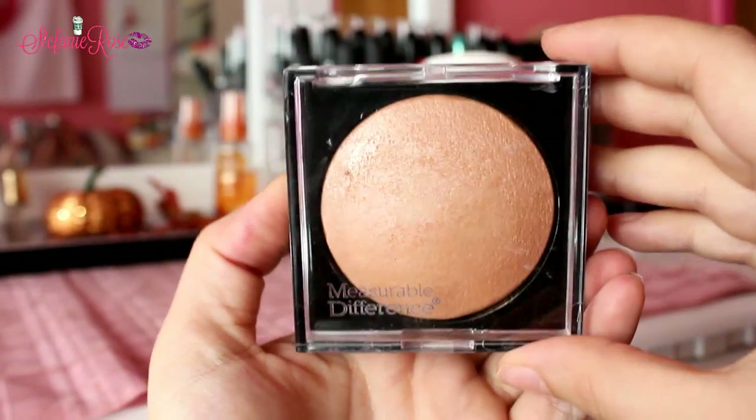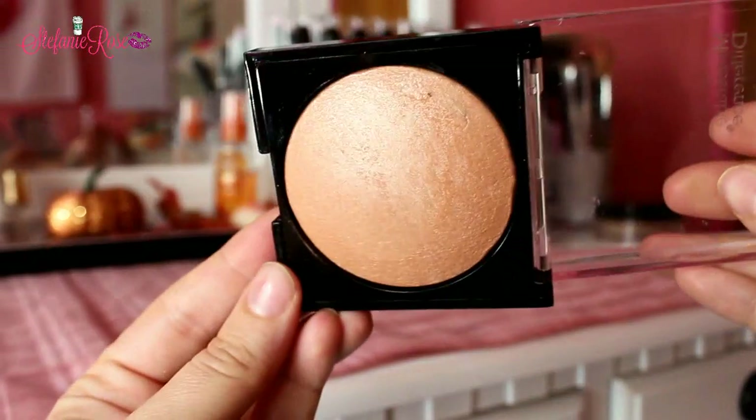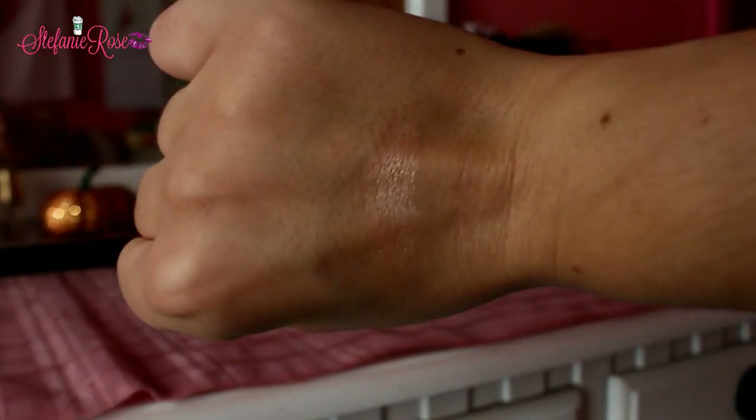Moving right into what I got at TJ Maxx. I love shopping at TJ Maxx for makeup because they have such amazing finds — they're hidden gems. This is the Measurable Difference Face and Body Bronzer in the shade Copper. This was $4 at TJ Maxx. I like the packaging. It's just so basic but so pretty. If you guys want more of that natural subtle highlight, this will be your best friend. This is actually the highlighter I'm wearing on my cheeks today, along with more of a white-based highlighter.